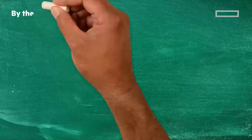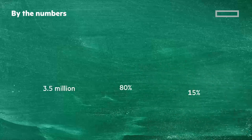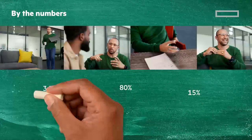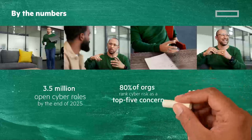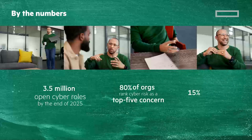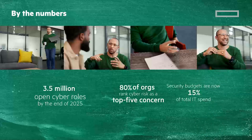We all know that security is a top priority, but let's look at three numbers: 3.5 million, 80%, and 15%. What do these mean? 3.5 million open cyber roles by the end of 2025. 80% of organizations rank cyber security as a top 5 concern. And security budgets are now 15% of total IT spend.